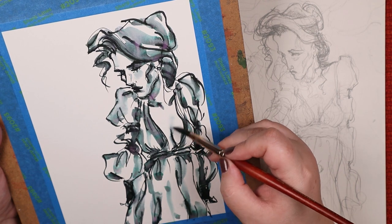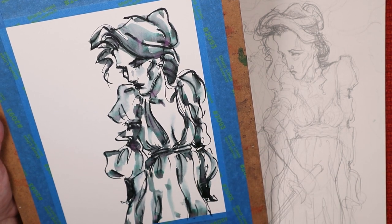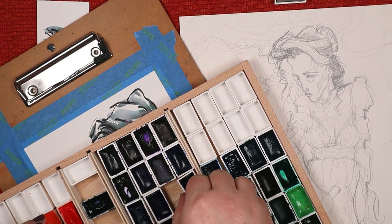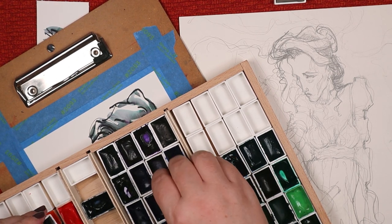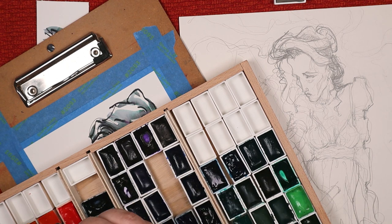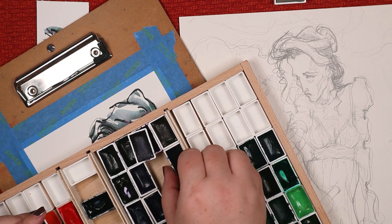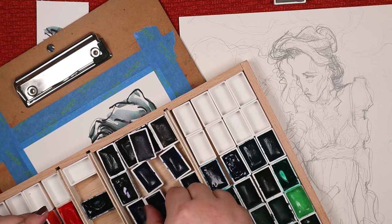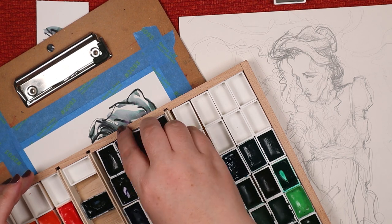Without thinking things through, I decided to add some watercolor to this piece, and that's when the screw-up occurred — which was my own darn fault, because I'd forgotten there was plenty of ink there that hadn't been activated yet.